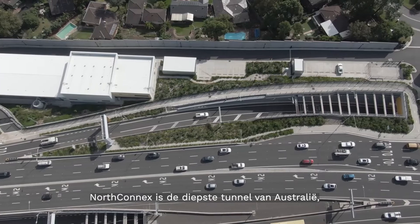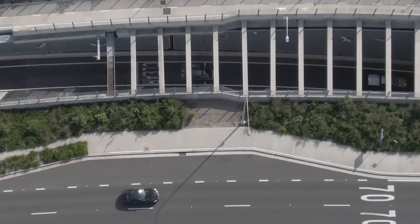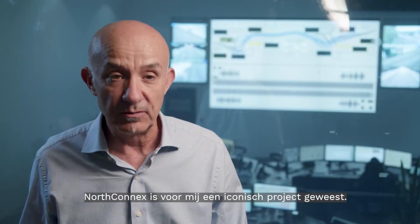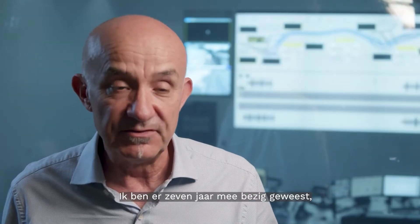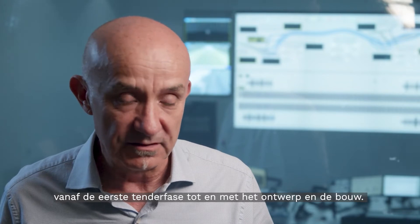NorthConnex is Australia's deepest tunnel, allowing motorists to avoid 21 sets of traffic lights on Pinnacle Road and slashing up to 15 minutes in travel time. NorthConnex has been an iconic project for me. I've been working on it for seven years, from the beginning tender phase all the way through design and construction.